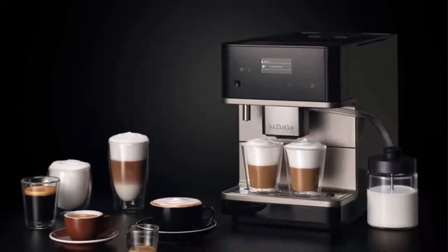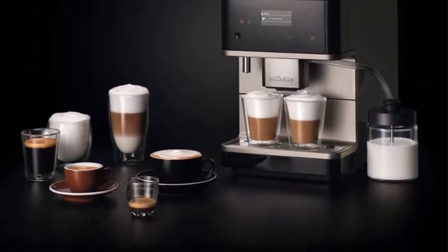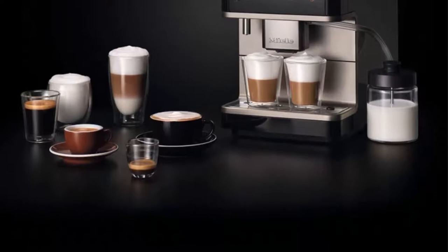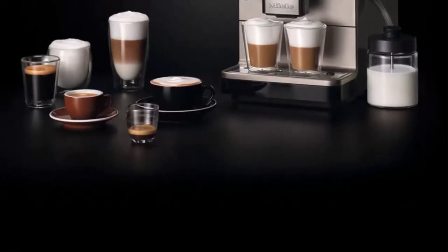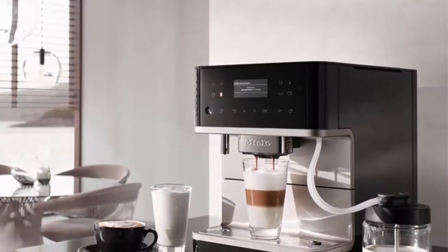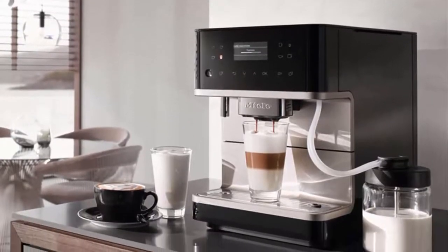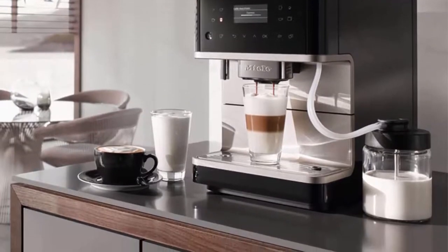From coffee and espresso to hot milk, conjure up creamy milk froth for a range of drinks and prepare up to 8 cups at a time with the included coffee pot. Adjust grind and water quantity in expert mode. One touch for two: with just a touch of a button, make two of any specialty drink and save favorites in up to 8 individual connoisseur profiles.